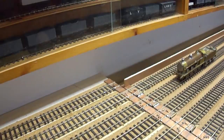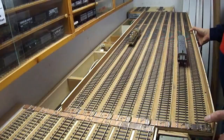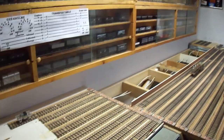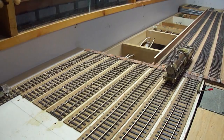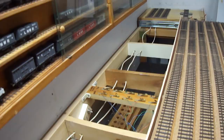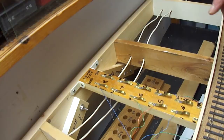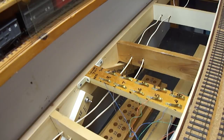A demonstration shows a locomotive on track 6G being brought out by dialing in 6G on the selector. The staging drawers are mounted on smooth, solid Lee Valley drawer slides — not IKEA — with contact wipers on the drawer that touch corresponding contacts beneath, completing the circuit only when aligned.